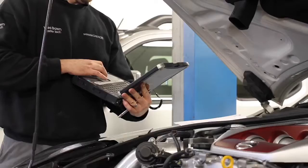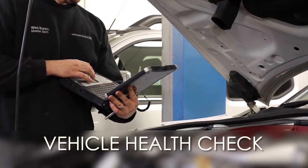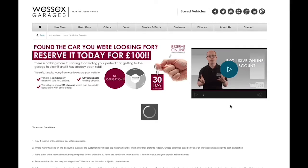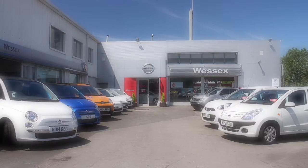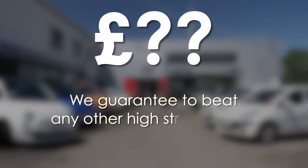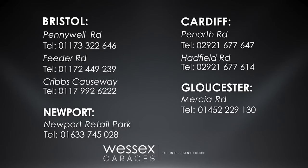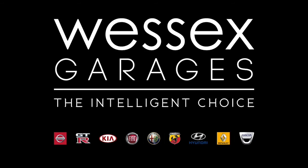Thank you for watching this video from Wessex Garages in Newport. Every Wessex Garages used car receives a vehicle health check from our qualified technicians. Reserve online today and you'll receive a £25 discount. If you're looking for finance options, remember we guarantee to beat any bank or high street lender. For further details or to book a test drive, call your local Wessex Garages sales team or click the link to our website for a choice of over 600 used cars. Wessex Garages — the intelligent choice.